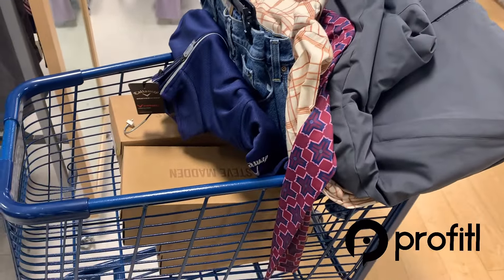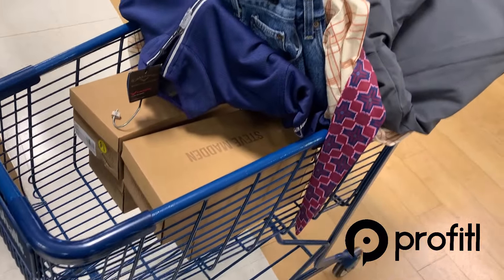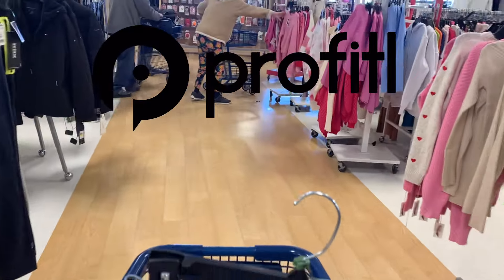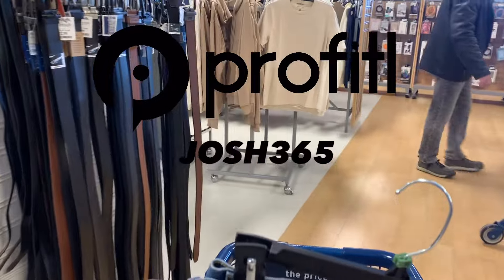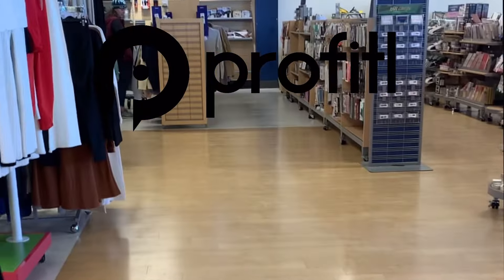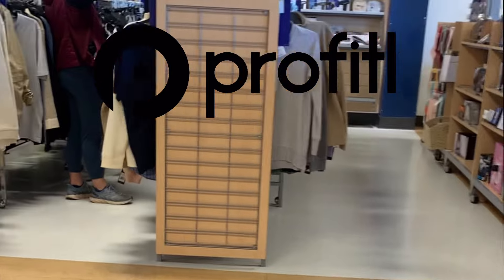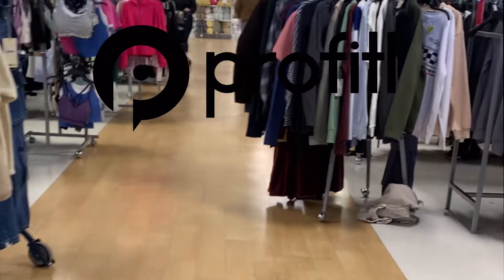There you have it — we hit the shoe section and the men's clothing. That's about $300 profit sitting right there in the cart. I was probably in here no more than 45 minutes to an hour. If you want to try the Profitall app, there's a link in the description below. Use code JOSH365 for a discount on a yearly plan, or JOSH20 for 20% off a monthly plan. They do offer a free trial period and it is one of the cheaper apps for what it does. It has all the bells and whistles and has saved me from making some really bad buys. Good luck out there, guys.